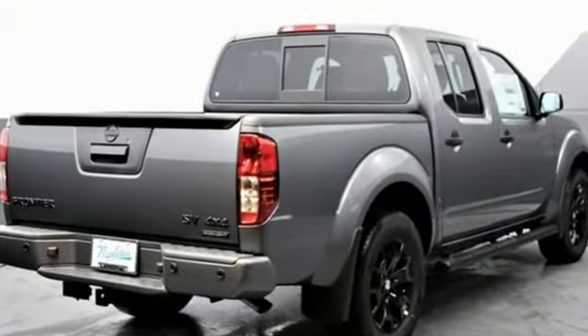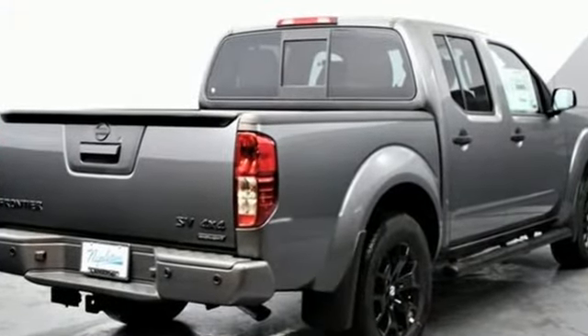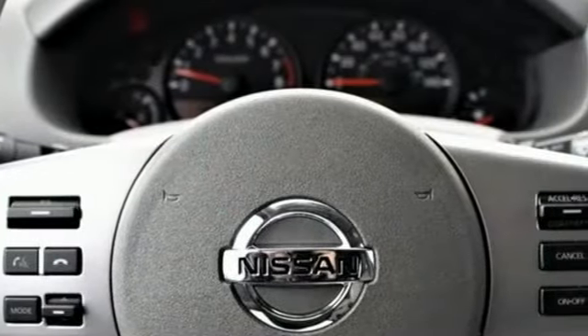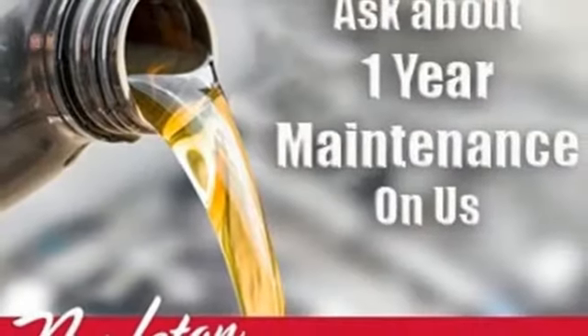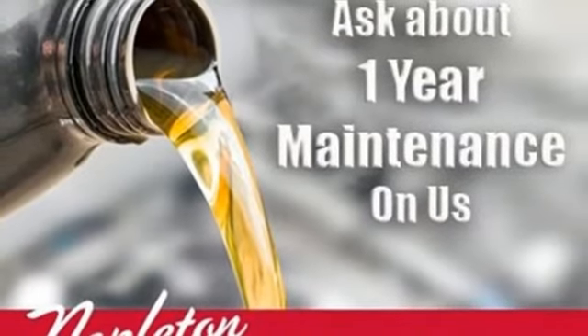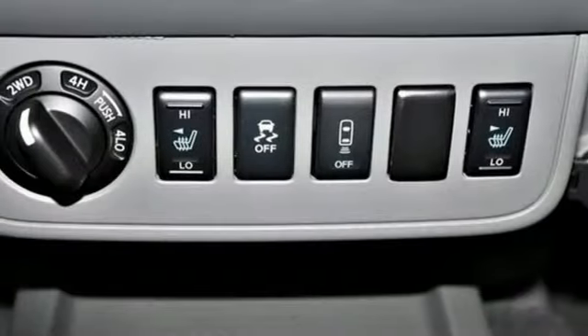V6 engine, four-wheel drive, trailer hitch receiver, streaming audio, wireless phone connectivity, manual tilting steering column, aluminum wheels, electronic shift on the fly, and automatic transmission.